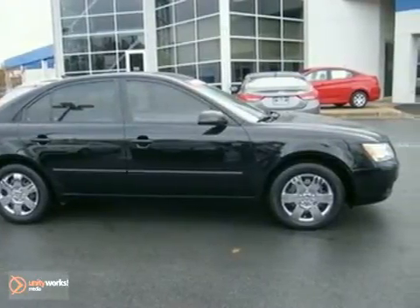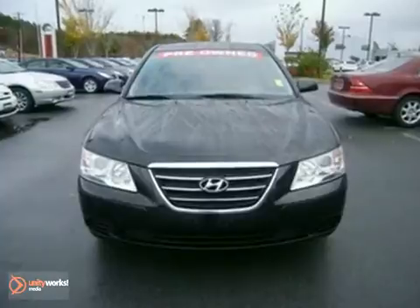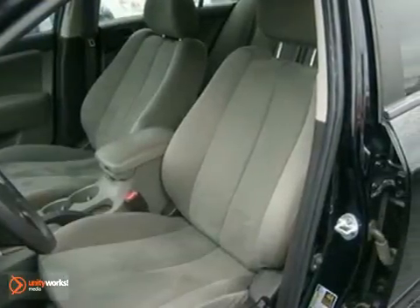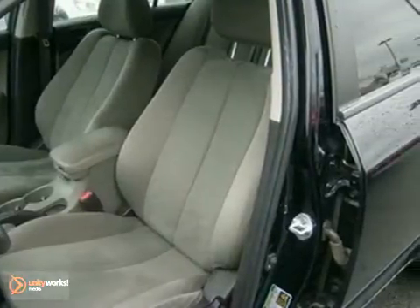It comes with a CD MP3 audio system, satellite radio, and an auxiliary audio input. It also has one-touch power windows, power door locks, and heated mirrors. And with safety features like traction control,